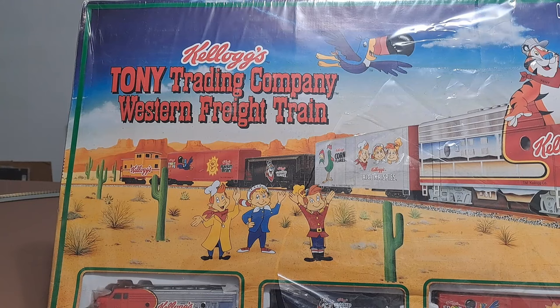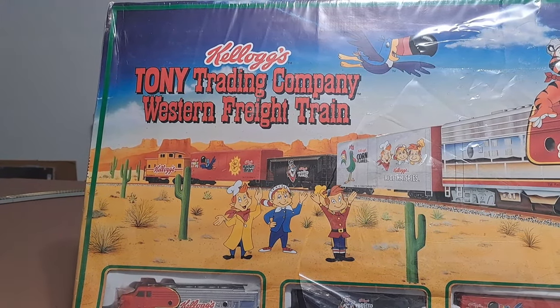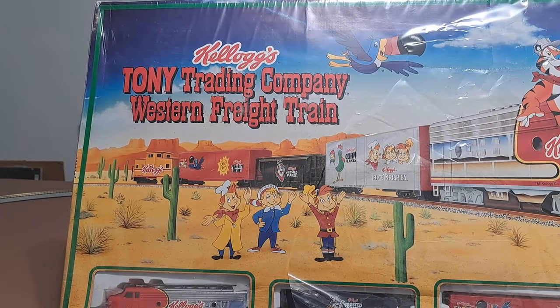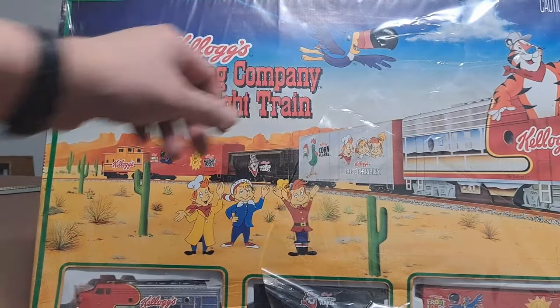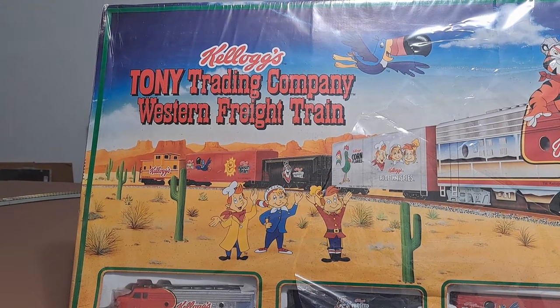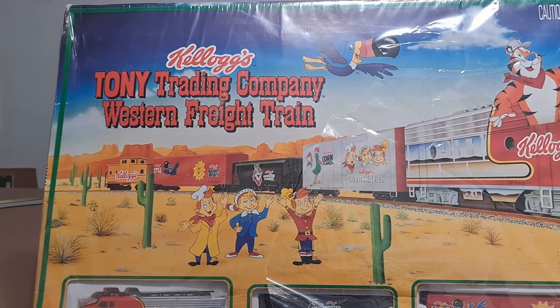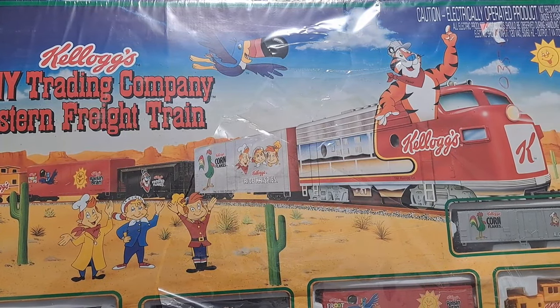So let's take a quick pan here and take a look at the box. This is still in the plastic or cellophane — it's just hanging on by a thread. If we pan over, we can see where it says Tony Trading Company Western Freight Train Set, and we've got some really nice box art here.